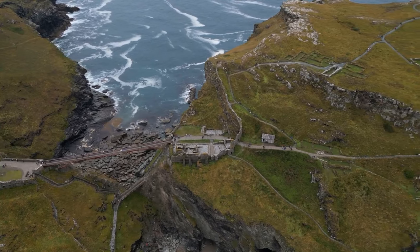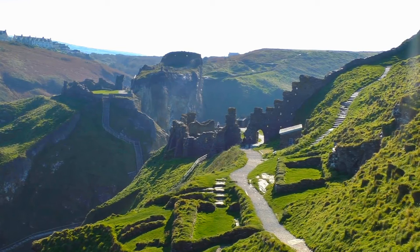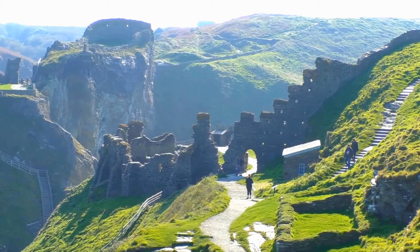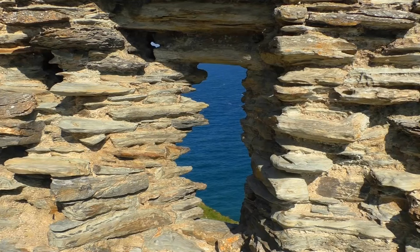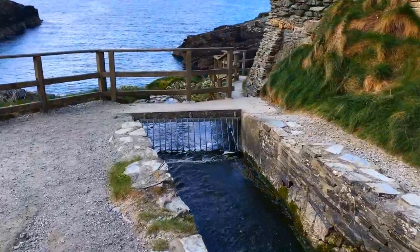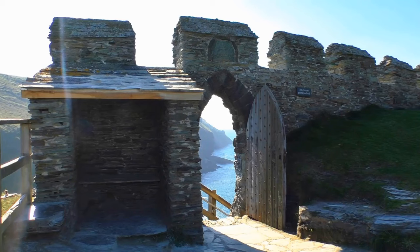Delve into the past through guided tours and informative exhibits, allowing you to take in the rich history that unfolds at every corner. Discover ongoing archaeological discoveries that shed light on the castle's intriguing past. As you explore Tintagel Castle, you'll feel transported to another era, surrounded by tales that have fascinated generations.